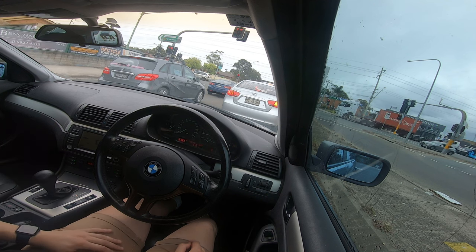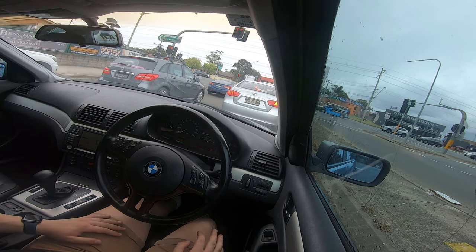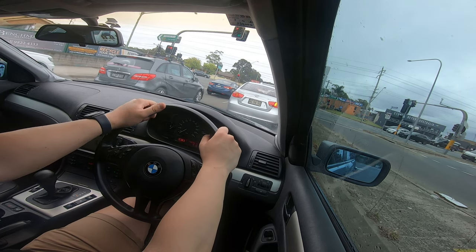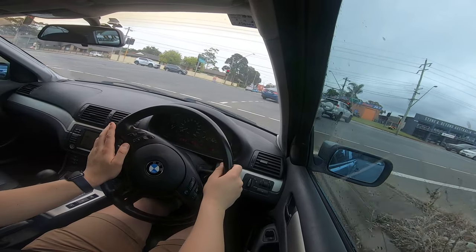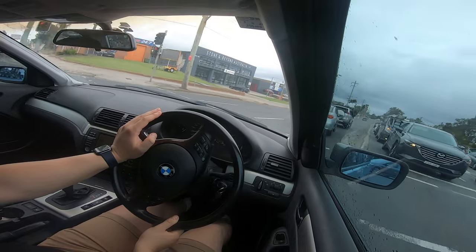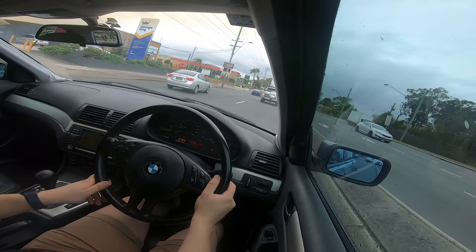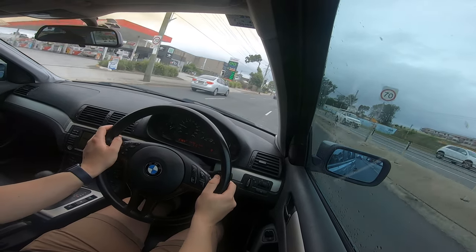Obviously we've got rear-wheel drive. It doesn't have that much power — it's at 105 kilowatts and 200 Newton-metres. Although the N42 BMW engine does have timing chain failure issues, and also a few oil leaks like the typical oil filter housing and other gaskets around the engine. But if you've taken care of it, it shouldn't be a big deal.